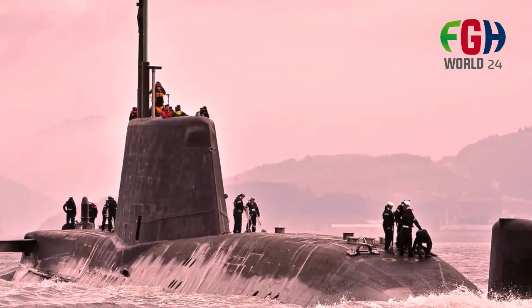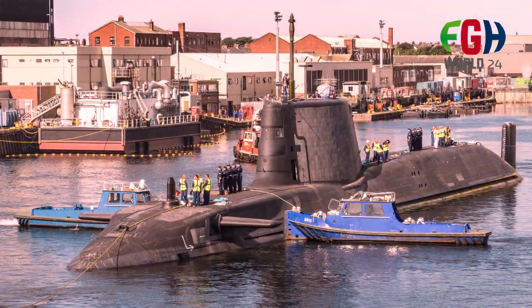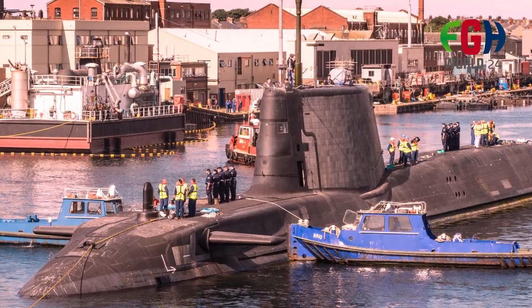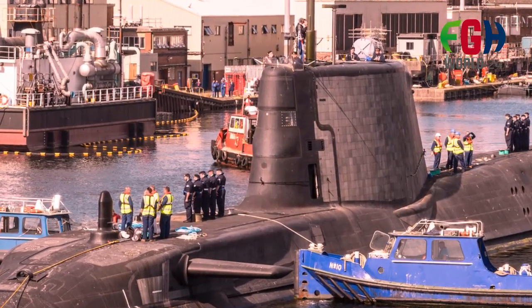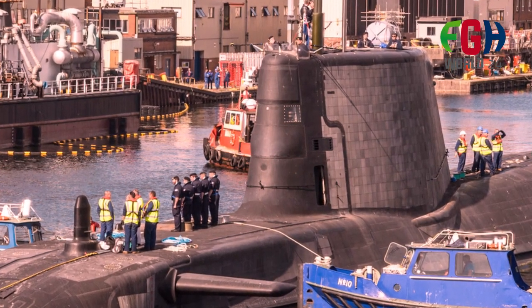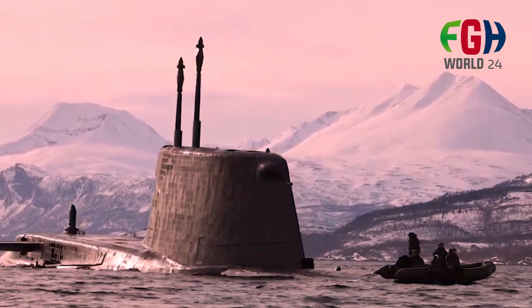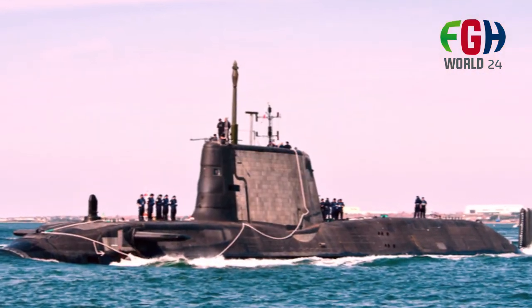A total of seven Astute class submarines are planned. Advanced technology: the Astute class submarines are known for their advanced technology and stealth features, which make them incredibly difficult to detect by enemy vessels or aircraft. They are equipped with state-of-the-art sonar systems, including a bow-mounted sonar, flank arrays, and a towed sonar array for detecting and tracking other submarines and surface ships.